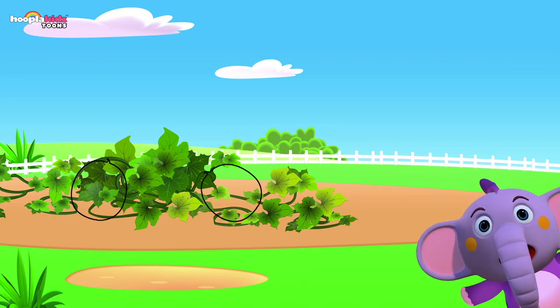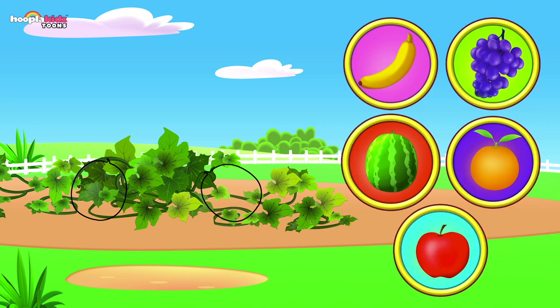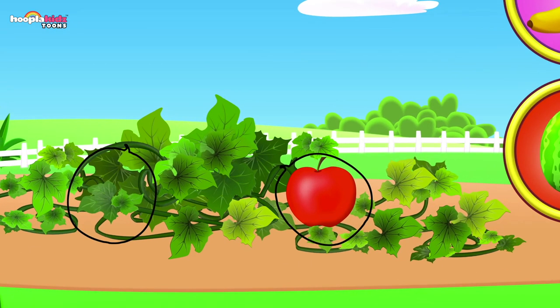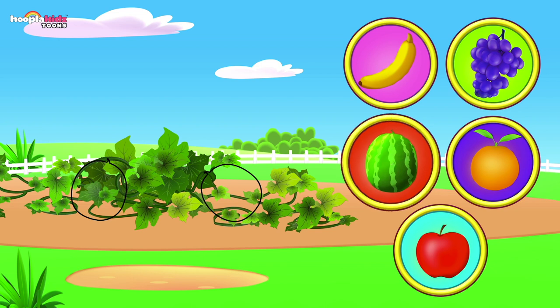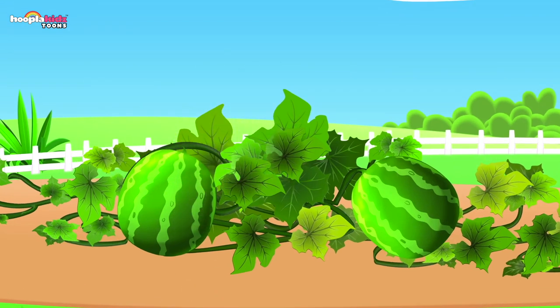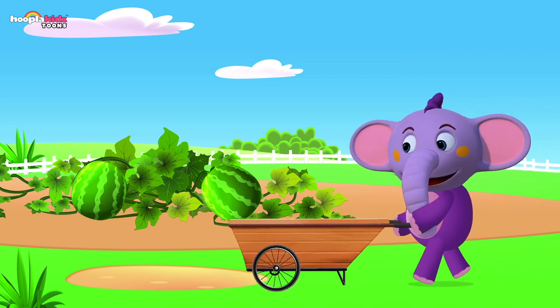These look big and they grow on the ground — what could they be? Could it be an apple? No, apples grow on the tree. A banana? No, banana bunches grow on trees too. Maybe a watermelon? Yes, it could be — it's a watermelon! Great job — let's collect them in our wheelbarrow.